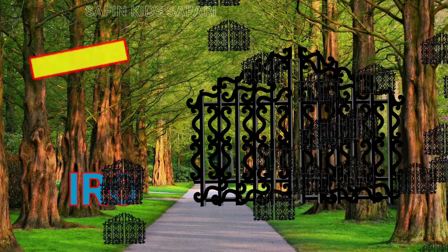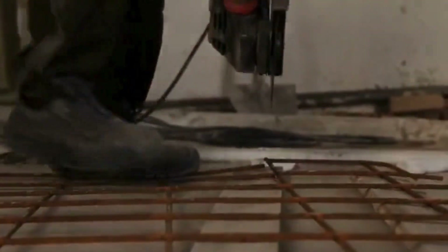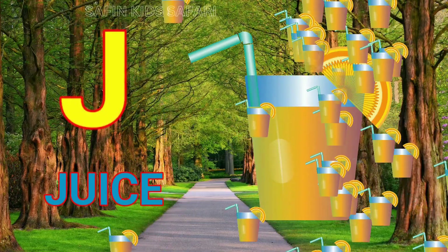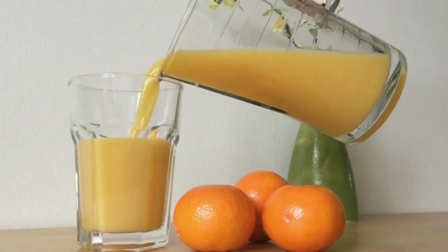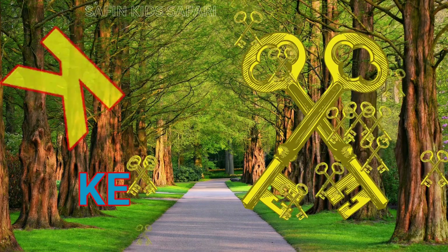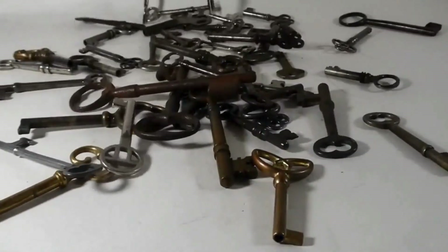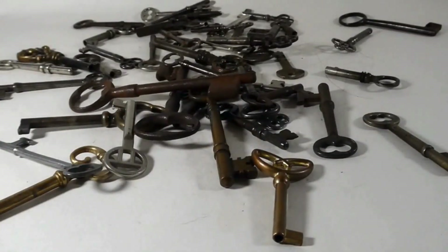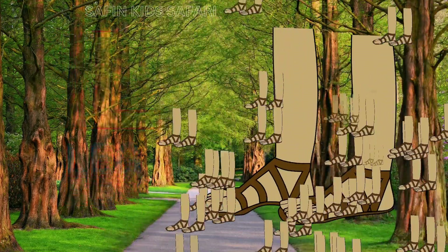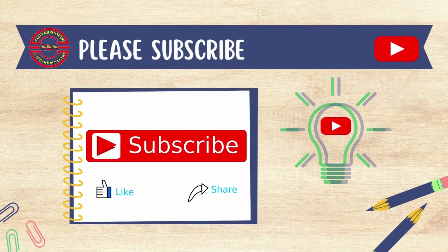I for iron, this is iron. J for jooch, this is jooch. K for key, nice key. L for leg, this is leg.